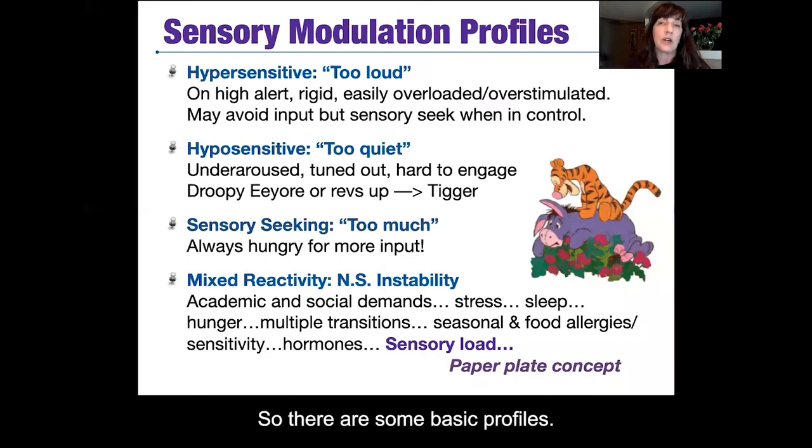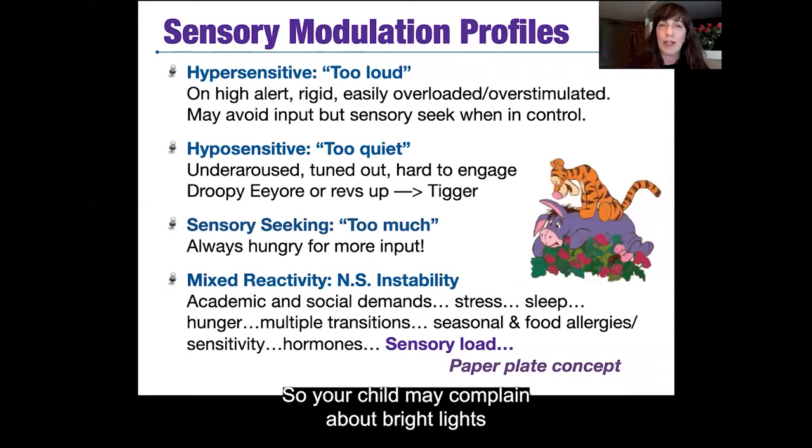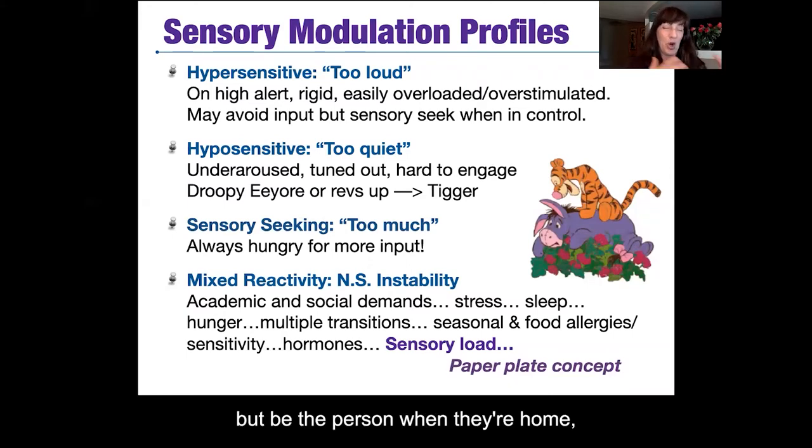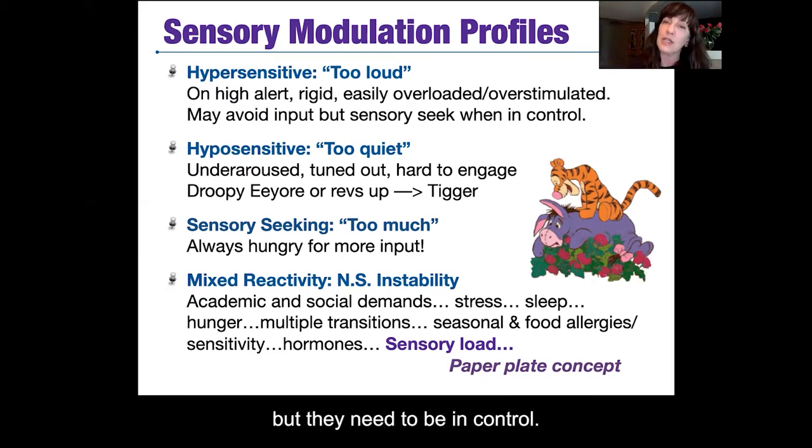There are some basic profiles. There's the hypersensitive person for whom everything is too loud — coming in too loud. They may be on high alert, really rigid, and easily overloaded or overstimulated. A child may avoid certain kinds of input but seek that input out when they're in control. For example, your child may complain about bright lights but at home be the one turning them on and off — they need to be in control.